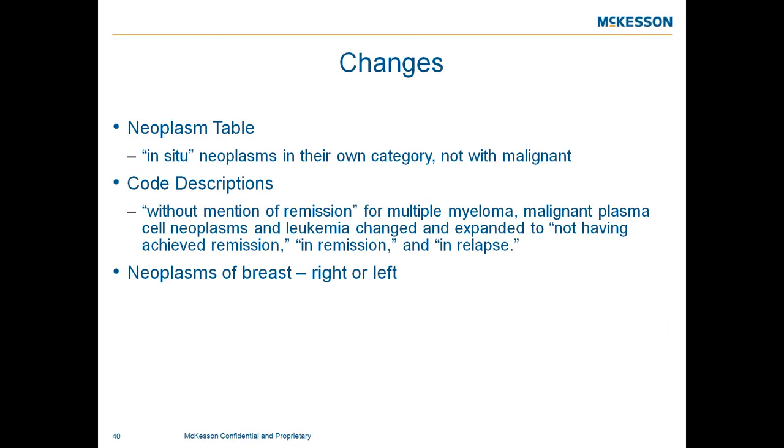Changes in the neoplasm table include neoplasms in their own category, separate from malignant and in-situ. Code descriptions will now indicate 'without mention of remission,' 'not having achieved remission,' 'in remission,' and 'in relapse' — for conditions such as multiple myeloma, malignant plasma cell neoplasms, and leukemia. It is very important for those dealing with malignancies to know if the condition is in remission, relapse, or has not achieved remission.